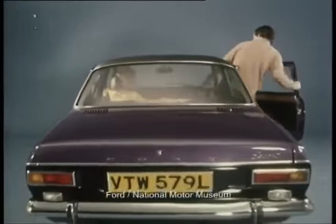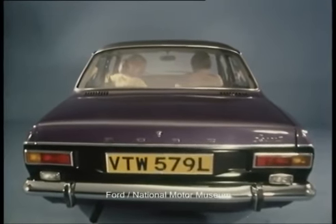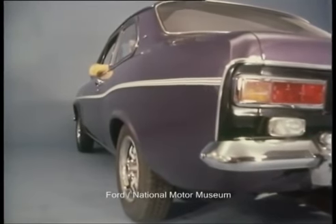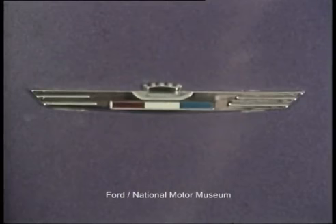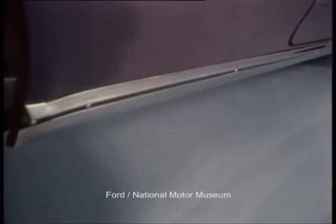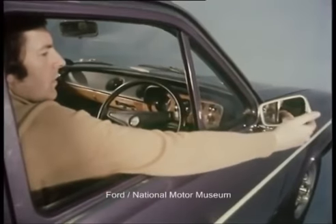A black vinyl roof enhances the exterior appearance and sets off the fashionable and unique purple metallic body colour. Two other elegant metallics — amber gold and venetian gold — will be available after launch. The stylish triple coach line will instantly identify the 1300E, and a further point of identification is the distinctive motif on the rear pillar. There's also a wide bright metal moulding on the rocker panel.